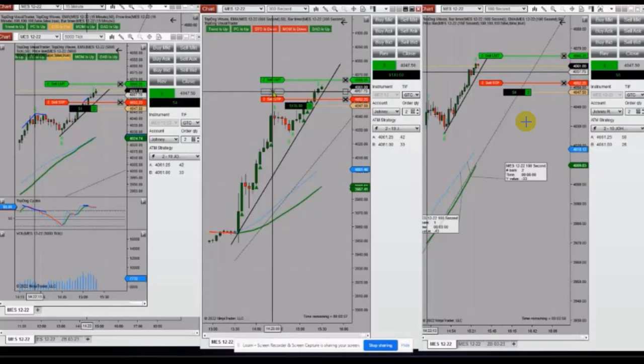The next trade was shared by Johnny from New York, who's trading S&P 500 futures. The macro chart is in uptrend, as seen also in the 300-second structural chart, which is uptrend. On the 180-second trading chart, all are in alignment, so we have a very low risk area.